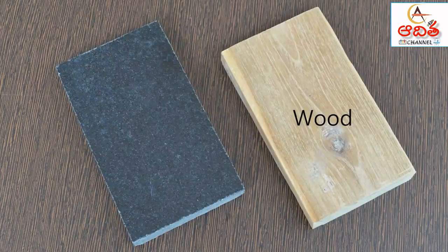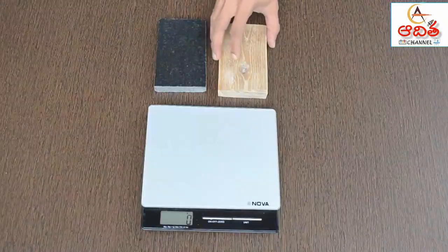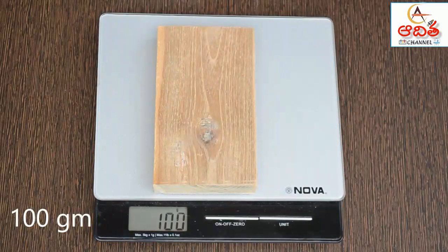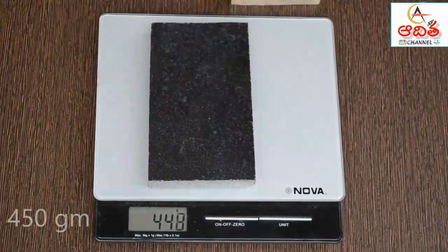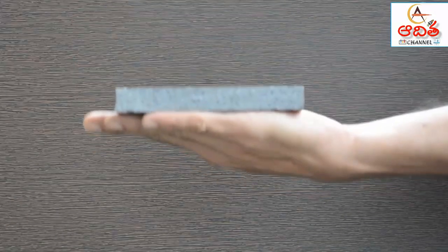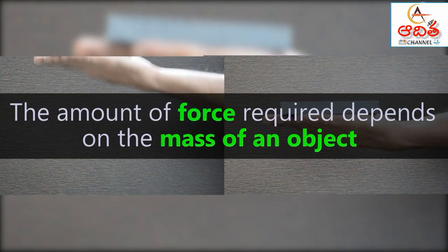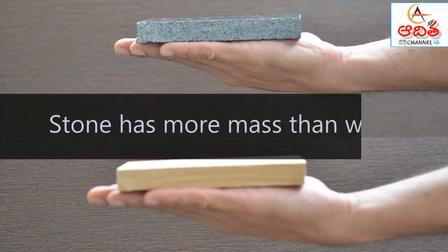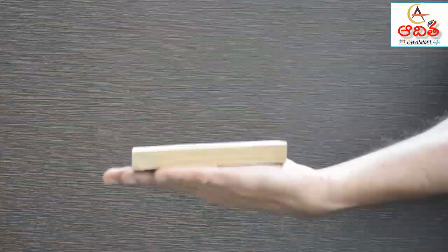Here is a wooden block and a block made of stone. Both are identical in shape but their mass is different. The mass of the wooden block is 100 grams, while the mass of the stone block is 450 grams. You will need more force to hold the stone block than the wooden block. The amount of force required depends on the mass of an object — stone has more mass than wood, so greater force is required to lift and hold it.